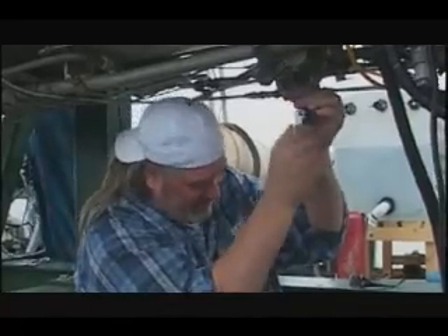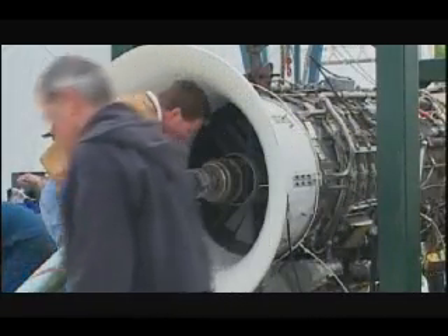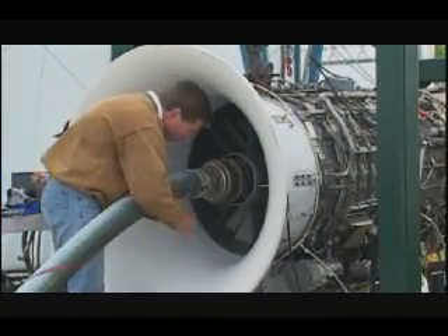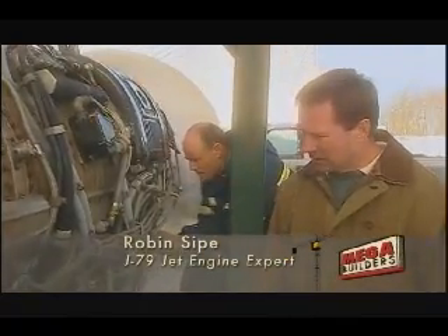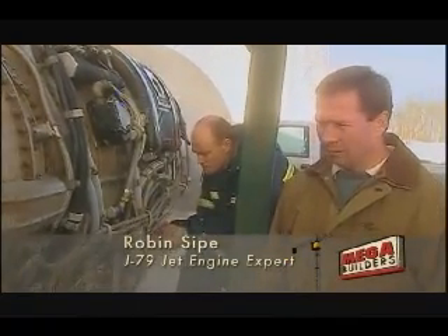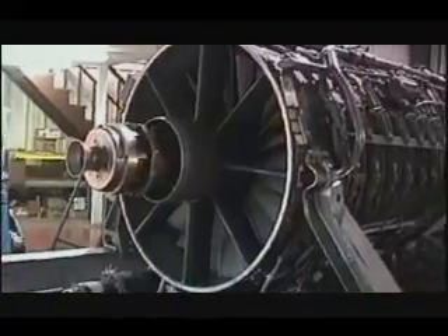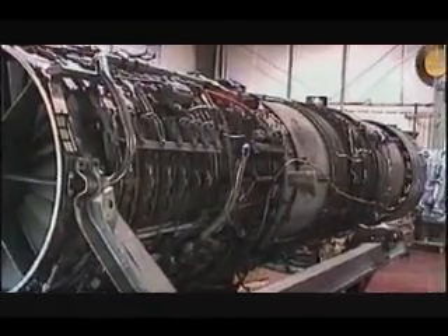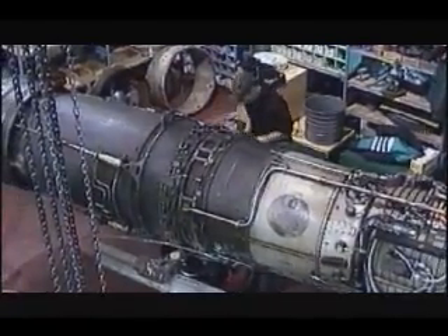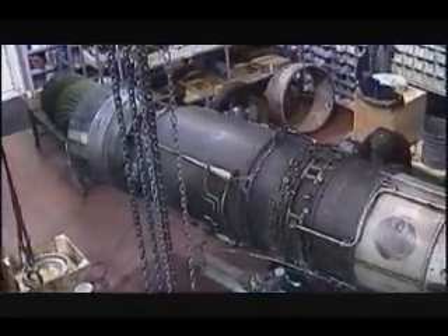The man in charge of getting the engine ready is Canadian Robin Seif. Even though the engine was designed several decades ago, to this day it remains a very complex piece of equipment. Robin Seif is the world expert on the J79 jet engine. He scours the planet salvaging old ones, rebuilding them for the energy industry, who use them as generators to push natural gas through pipelines.